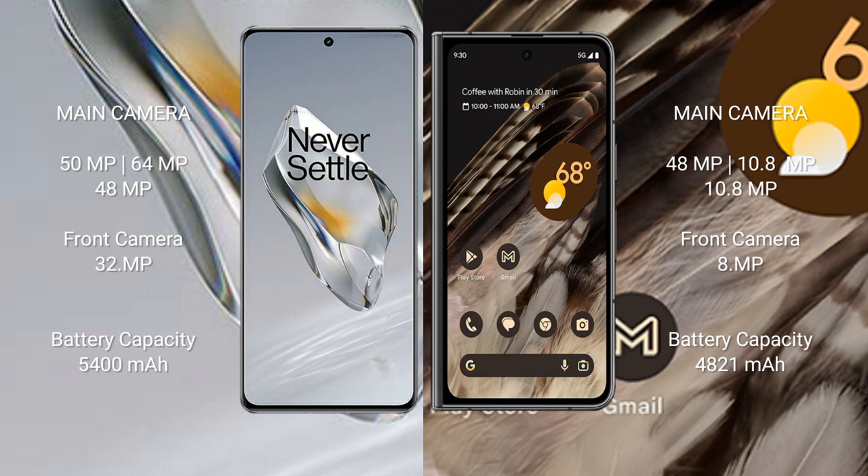The OnePlus 12 features a triple rear camera setup of 50MP plus 64MP plus 48MP, and a 32MP front camera. The Google Pixel Fold features a triple rear camera setup of 48MP plus 10.8MP plus 10.8MP, and an 8MP front camera.